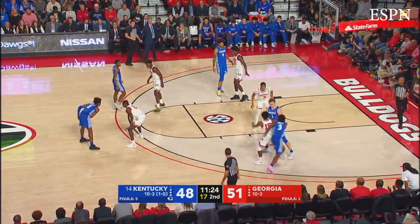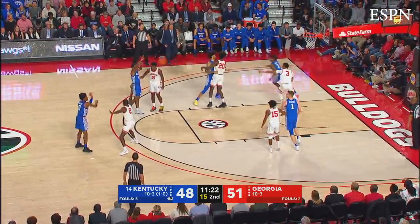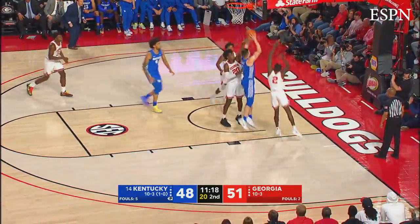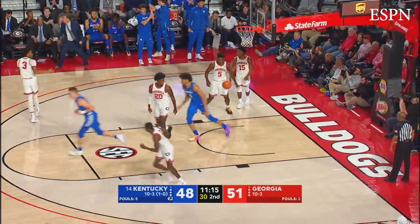Maxey, right wing, passes out front to Higgins. Georgia 51, Kentucky 48, 11:20 to play. Pass down low over the defense to Sestina — missed it, gets it back, goes up, can't score, tapped in — Richards got it!